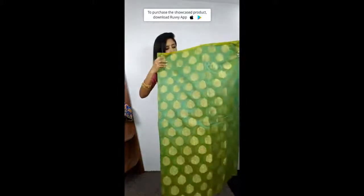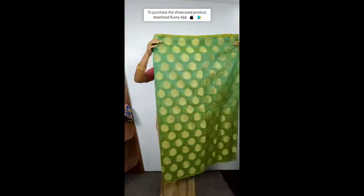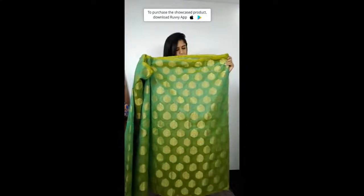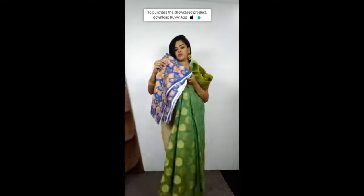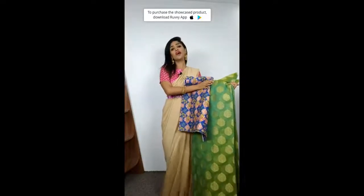It is zari work — you can see the zari design. It is a complete sari. The whole sari is the same. After the pallu, there is no border. But the best part of this sari is the blouse. The way the blouse is — this combination looks very nice.